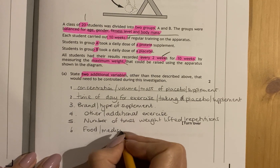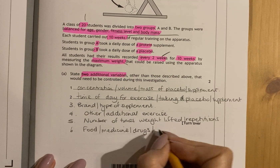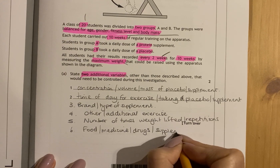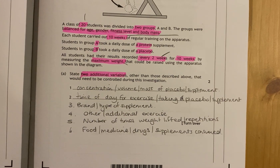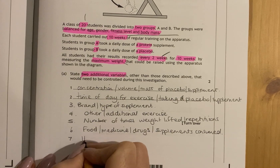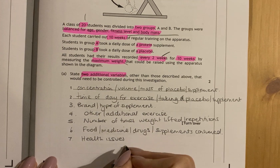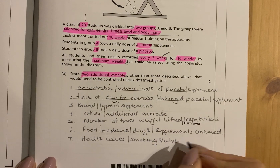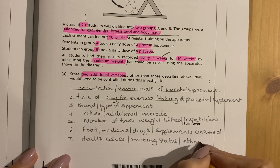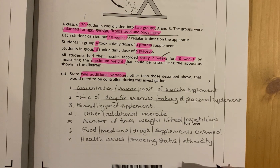They've not told you they've controlled for medicines a person might take — they might be on steroid-based medicines, other drugs, or other supplements they consume, all of which could impact their levels of muscle. They've also not told you they've controlled for health issues, which might affect ability to gain muscle mass, whether they smoke — which affects breathing and thus muscle gain — and different ethnicities have different percentages of muscle fibre, so ethnicity is not controlled between groups.